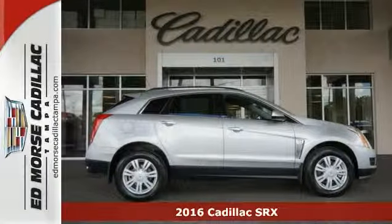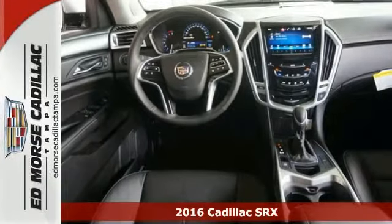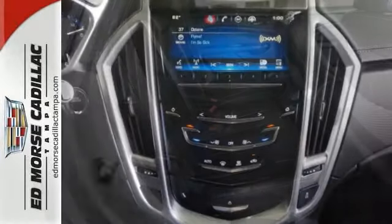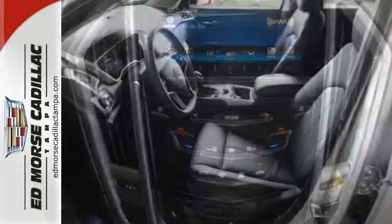You can't go wrong with this silver 2016 Cadillac SRX. It runs on a 3.6-liter six-cylinder engine. It's nicely equipped with deep tinted windows, push button start, climate control, a multi-information display, and a luggage rack.